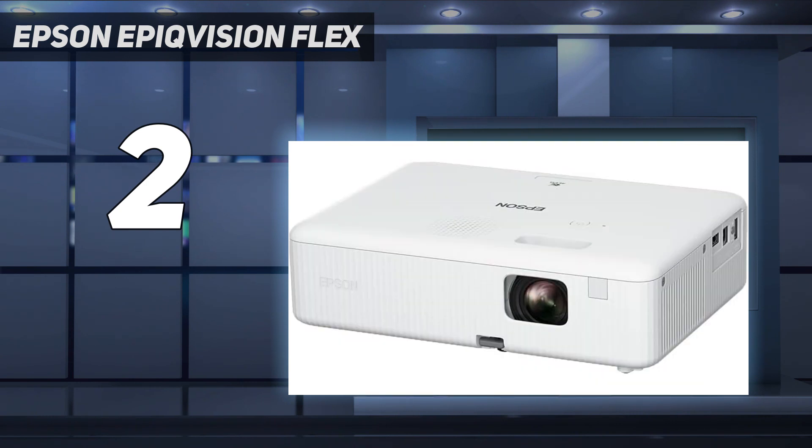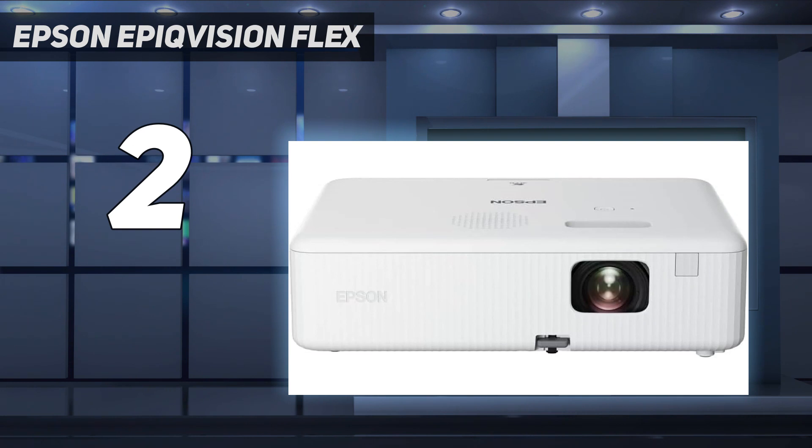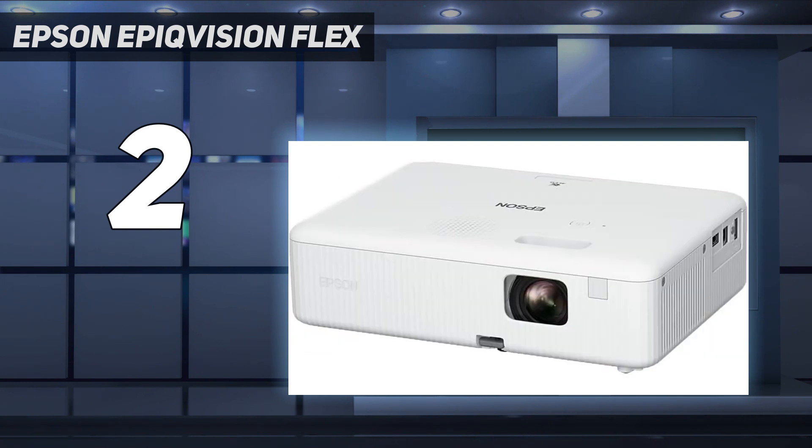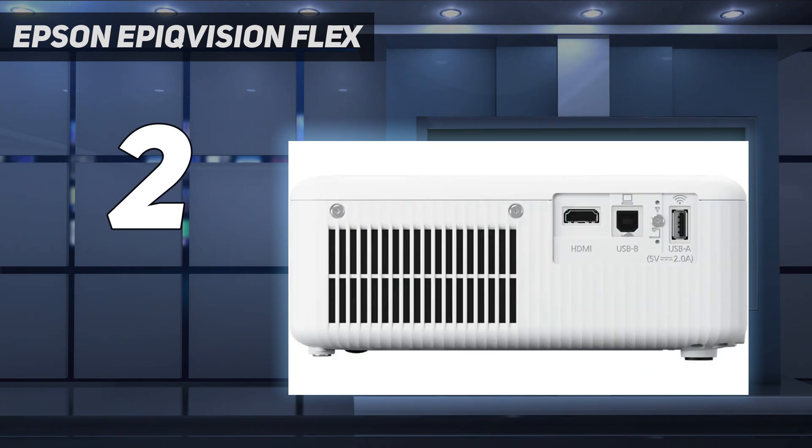Wi-Fi and Bluetooth aren't supported, so you won't be greeted by a media interface featuring streaming apps, but it's perfect for projecting presentations at the office, Zoom calls, and streaming TV shows via your laptop or devices like Roku, Apple TV, and more, which you can connect through the projector's HDMI port. We also like that it comes equipped with a built-in speaker for when you need audio, though our pros found that the sound quality could be more robust.